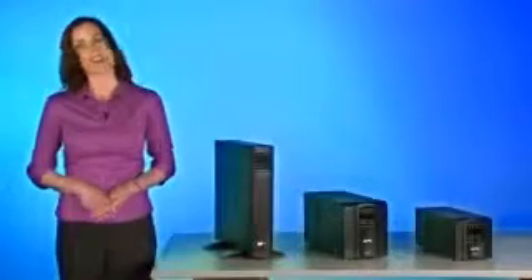The first thing you notice about the new SmartUps is the LCD display. It's fully interactive, giving you at-a-glance updates on everything from power quality to battery capacity to run time, in the language of your choice.